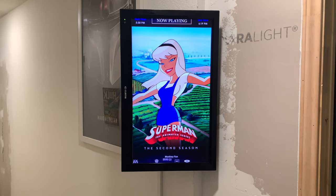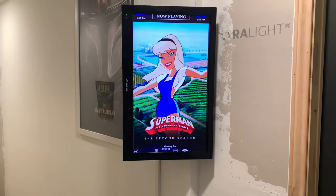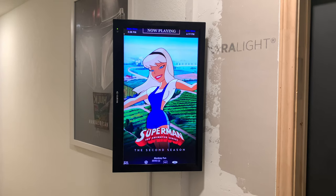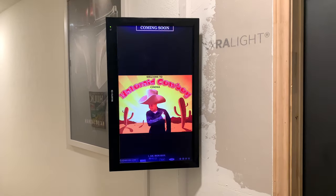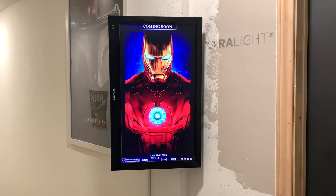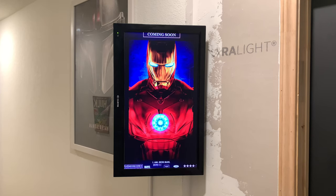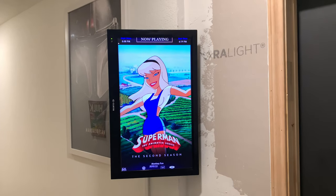When I pause it, it'll just start cycling back to different movie posters, and then if I hit play again it comes back up. This is a really cool program.